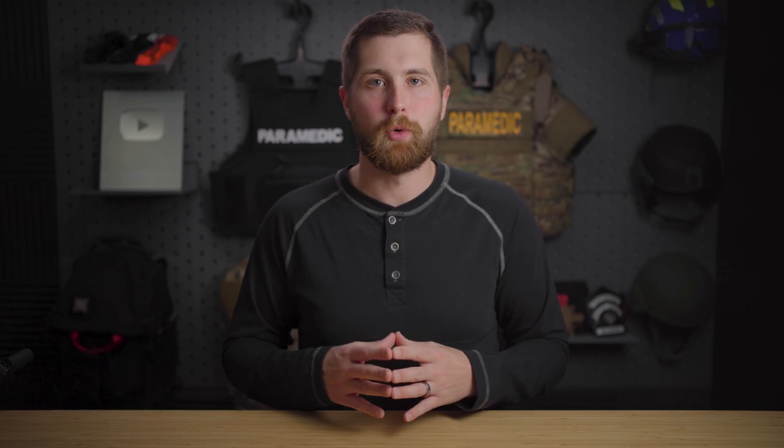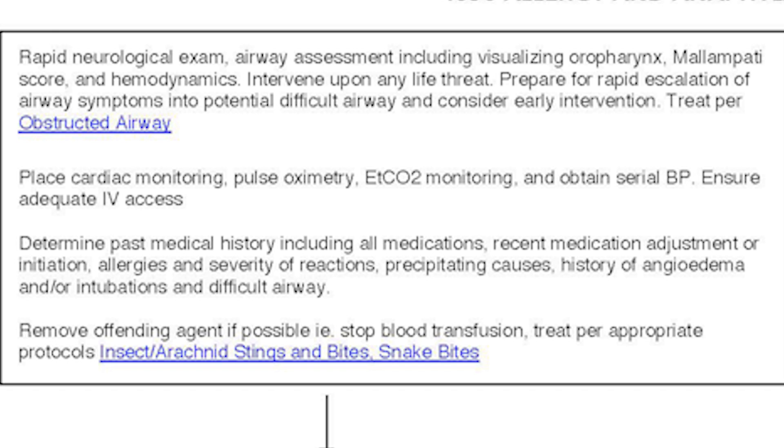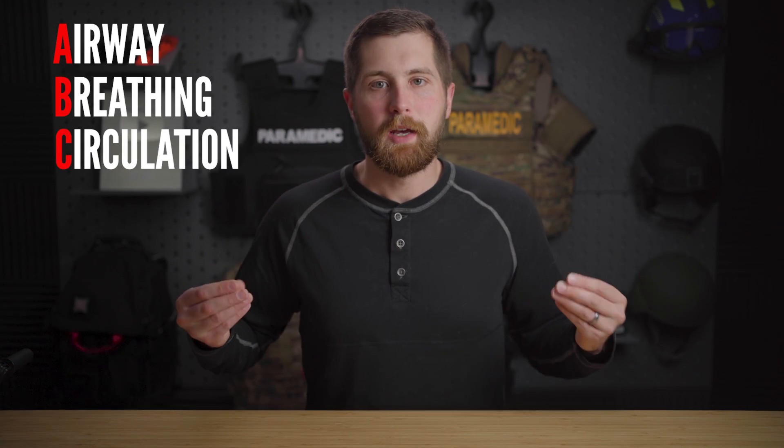Number one, we do our initial assessment: looking at mental status — are they perfusing their brain? Do they have a patent airway? Do we have severe airway swelling? Are they having trouble breathing? Do they have good circulation, good pulses in their extremities, good capillary refill? And is there any trauma nearby? Once we get all of that done, we can initiate O2 therapy and start breathing for them if necessary. If it's that severe, that's going to be anaphylactic, but we intervene on those life threats first.